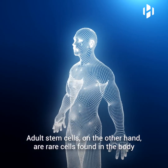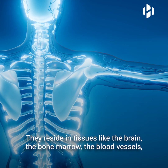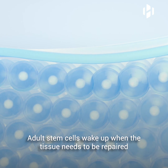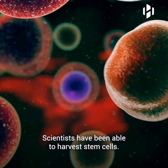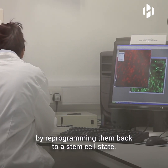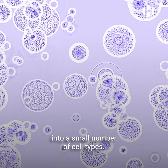Adult stem cells, on the other hand, are rare cells found in the body after its birth and throughout its life. They reside in tissues like the brain, the bone marrow, the blood vessels, the muscles, the liver, and the skin. Adult stem cells wake up when the tissue needs to be repaired because of certain damage or disease. Scientists have been able to harvest stem cells and also make them from differentiated cells by reprogramming them back to a stem cell state. However, these cells so far are flawed and can only develop into a small number of cell types.